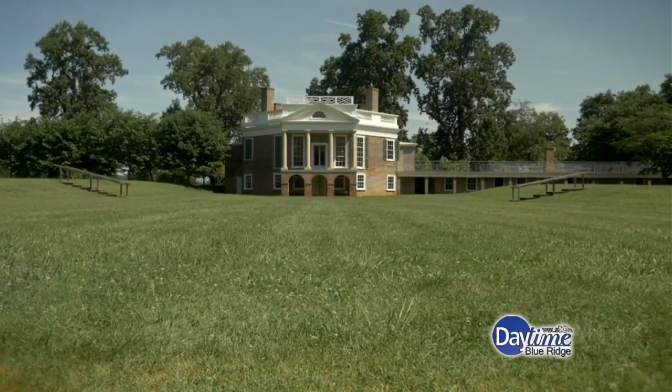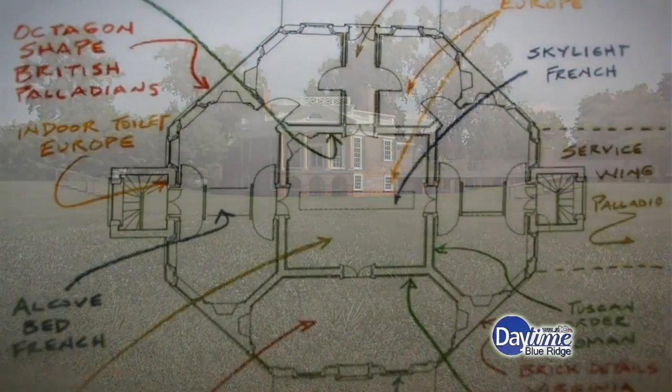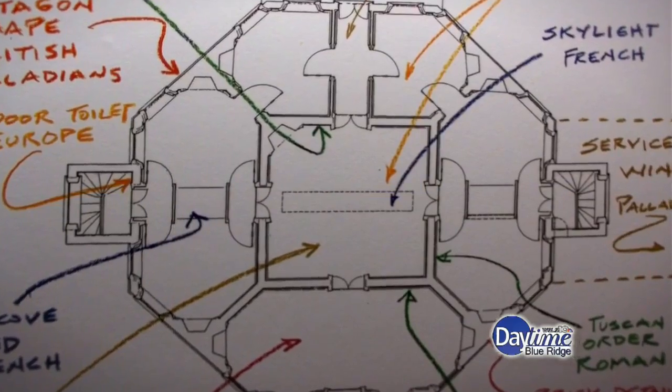I started the day here at Poplar Forest, Thomas Jefferson's retreat house — an octagonal home that Jefferson designed but never completed. Like most Jefferson architectural projects, never quite finished.